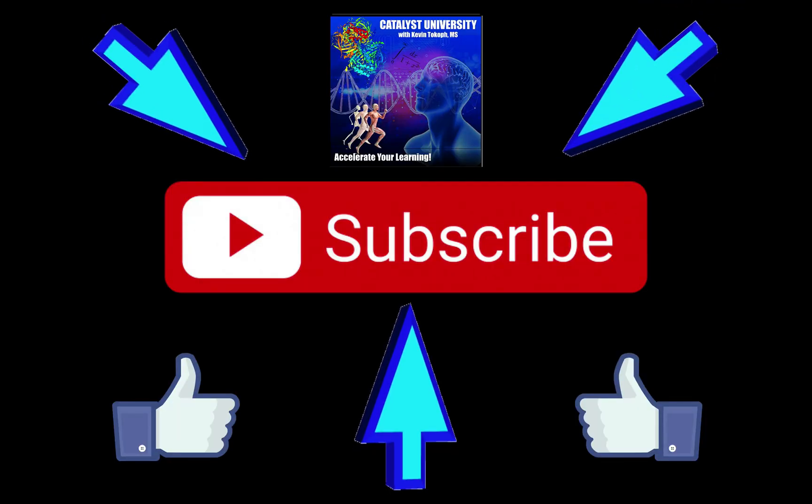Welcome back to Catalyst University. My name is Kevin Tokoth. Please make sure to like this video and subscribe to my channel for future videos and notifications.